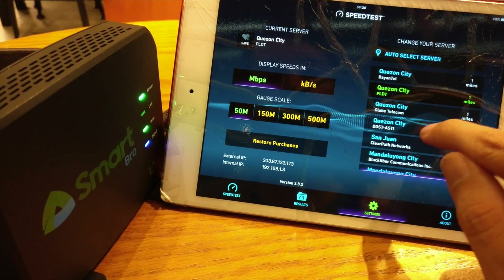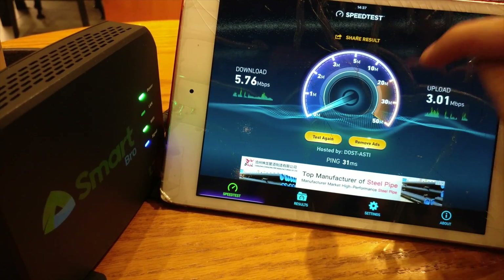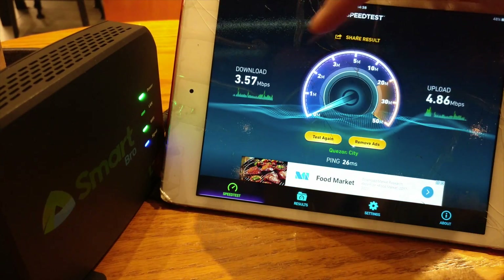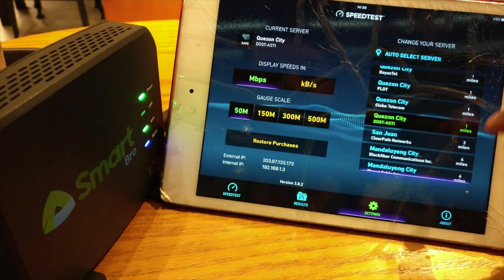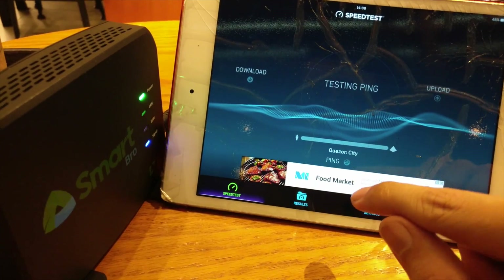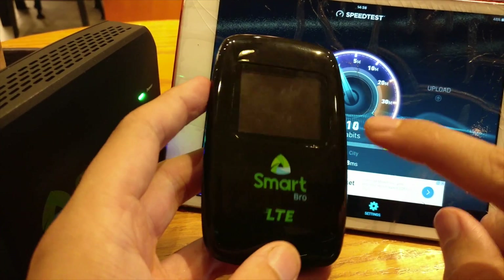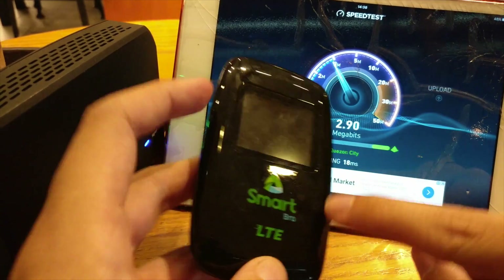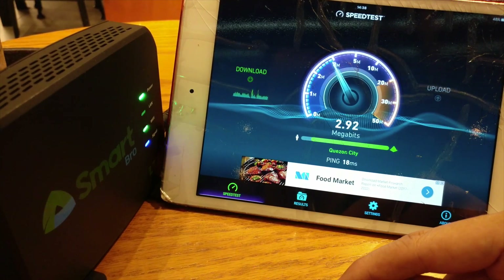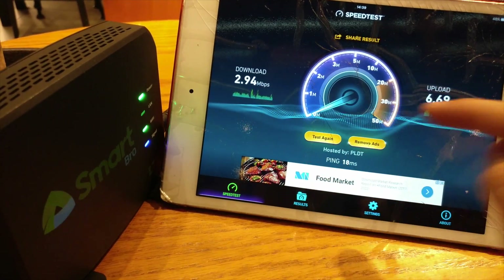Let's swap to the DOST server. Not quite so impressive on the DOST server — 5 down and 3 up. Let's try once more: 3.5 down and 4.8 up. Let's test one more time against the PLDT server in Quezon City, then I'll put the SIM back into the pocket Wi-Fi. Maybe we just got unlucky and they both latched onto different cell towers, so I'll give this a second chance. The speeds on the home Wi-Fi are much lower now — I think this might just be normal LTE fluctuations. We got 3 down and nearly 7 up.